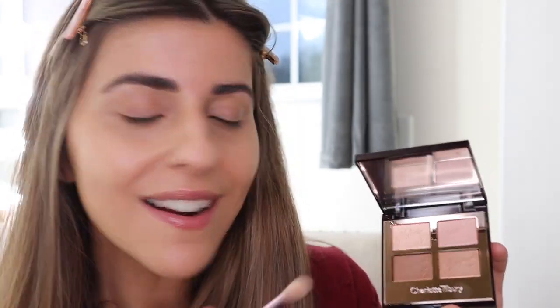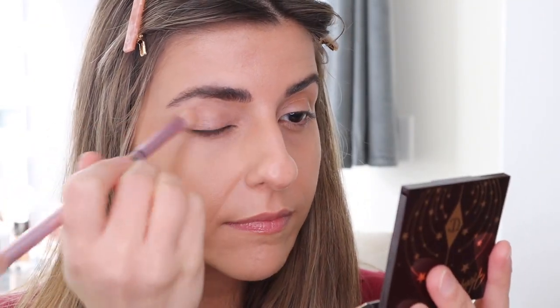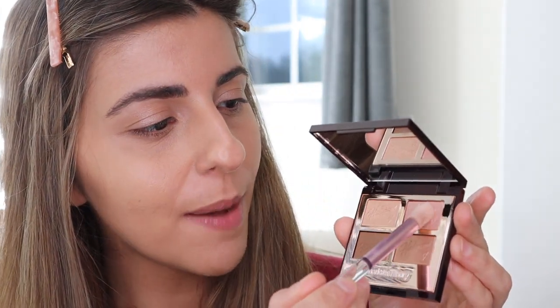Now we're getting into the next product — this is the Hollywood Flawless Eye Filter palette, and the colors are just so beautiful. I definitely see myself using this on a day-to-day basis where I don't want too much makeup but just enough to give me that glow. All of the colors are pretty neutral — I do see a little bit of shimmer but not too much. We're going to use this shade as a prime shade all over the eyelid. It's such a pretty champagne shade — it really gives a beautiful glow to your eyelids, not too much but very pretty.